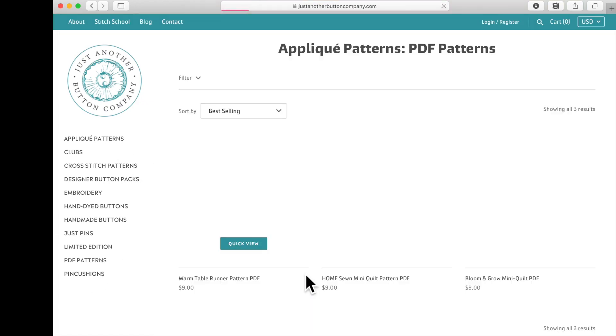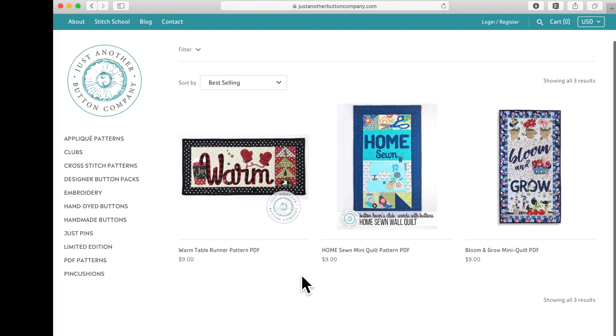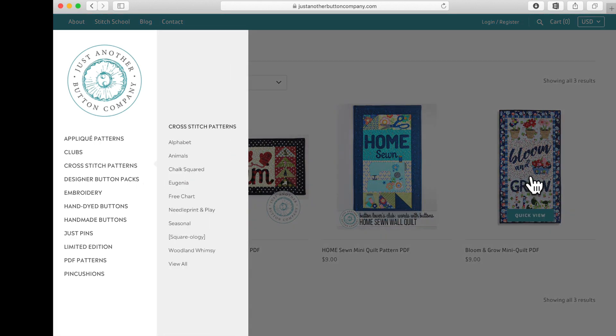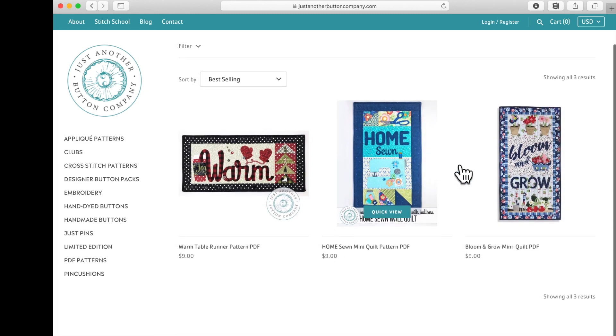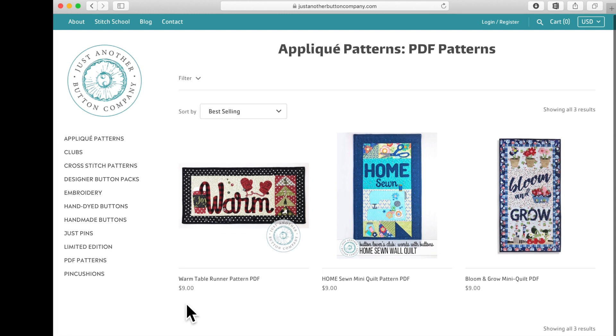PDF Patterns is another new category we've added. The fun thing about these is they're delivered digitally — so if you see something you want to make right now, you click it, buy it, download it, print it, and you're crafting. No need to wait for it to come in the mail. Look for new things coming to this section — we'll be adding to it very soon.